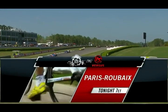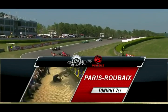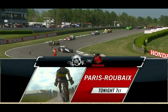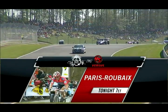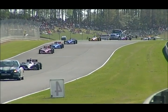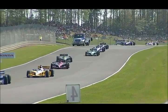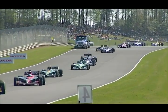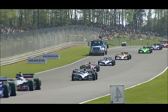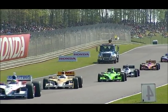Tonight at 7, it's the hell of the north — the world's best cyclists combat the cobblestones of Paris-Roubaix, a demanding one-day trek. The Epic continues tonight at 7 o'clock, only on Versus. I had to step out of the booth here for a second during a commercial — I have really missed the smell of ethanol. Some people don't like it, but it just smells good to me.